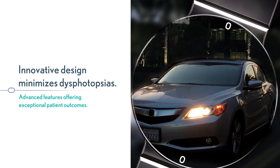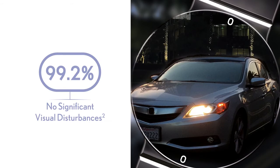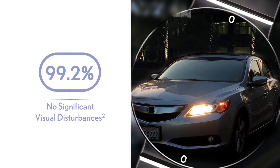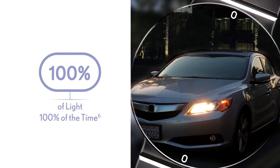Designed to minimize dysphotopsias and potential impact from low light conditions, it's no surprise that 99.2% of patients treated with TrueLine reported no significant visual disturbances. Its advanced aberration-free aspheric optic delivers 100% of light 100% of the time, providing excellent vision in low light with minimal issues with halos and glare.